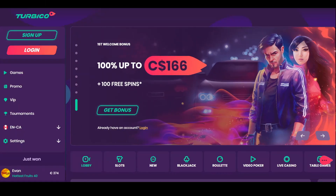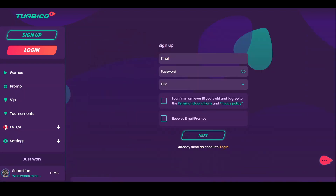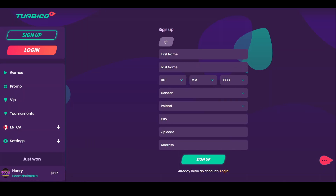The process of registration at Tourbico Casino is fast, as speed is a signature feature of this gambling place. After you access the registration form, you'll need to enter your email, password, and choose a currency, and confirm that you are over 18. On the second page, the casino will recognize your country based on the IP address.